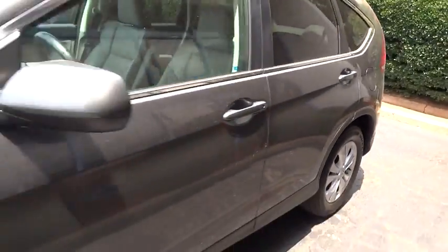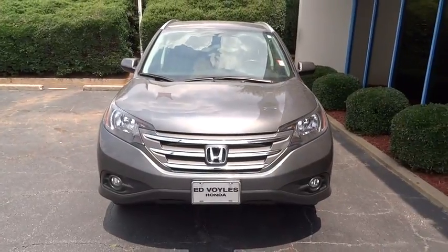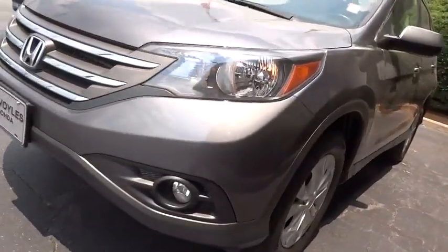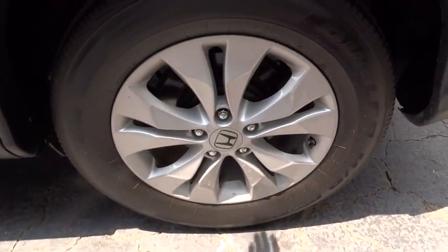This vehicle has less than 45,000 miles. Here are some of this vehicle's great options: anti-lock braking system, keyless entry, stability control, traction control, backup camera, steering wheel audio control, and all-wheel drive.